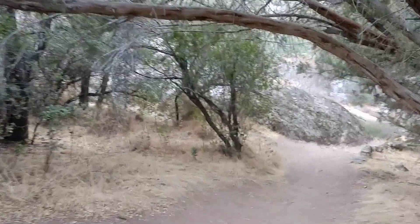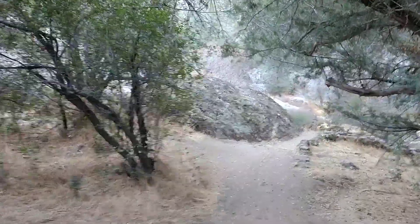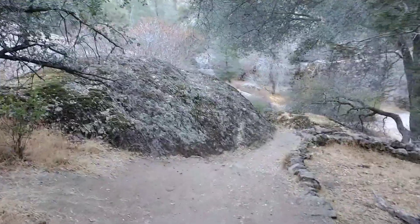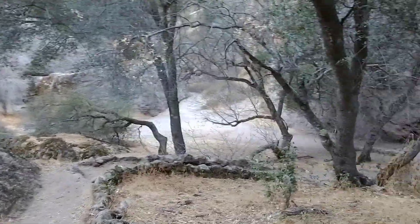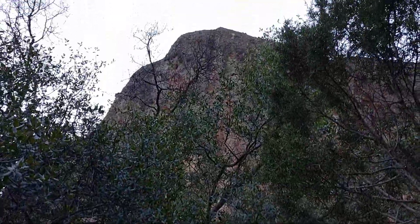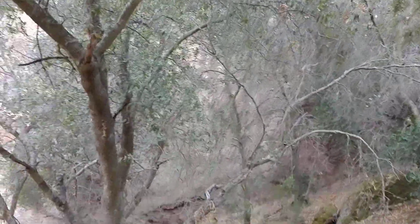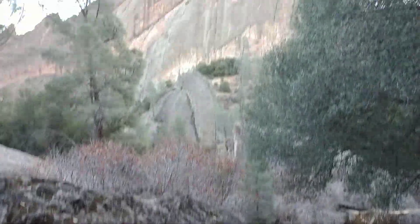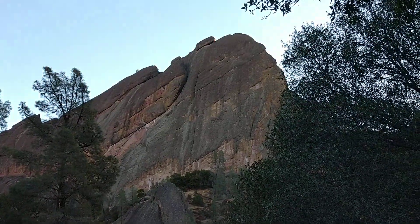Yeah, this is the trail - it's super cool under here, it's all cave-y like in here, just a beautiful area. This cool spot down here - if you look up, it goes all the way up. There's just these rock faces kind of everywhere in the background over here.